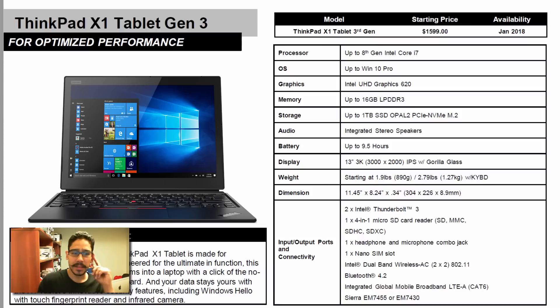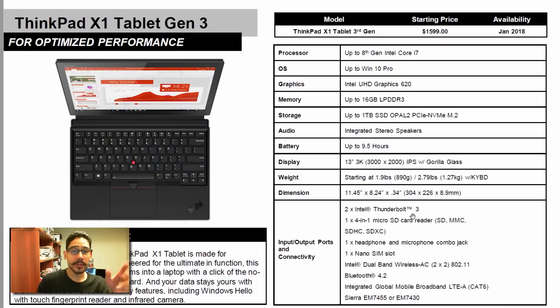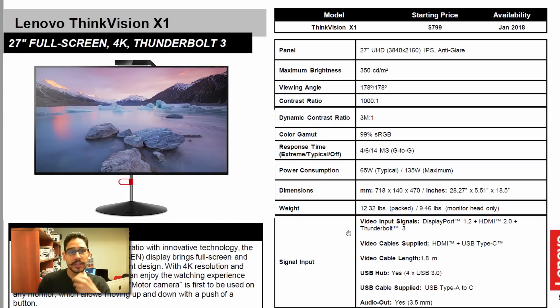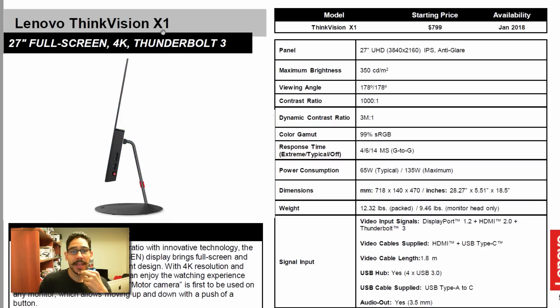For ports it comes with two Intel Thunderbolt 3 ports, a micro SD card reader, a combo jack for mic and headphone, and a nano SIM slot. Last but not least, they're introducing a monitor for the X1 lineup — the ThinkVision X1 — with a starting price of $800.